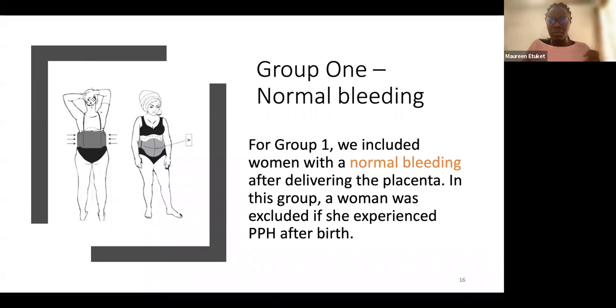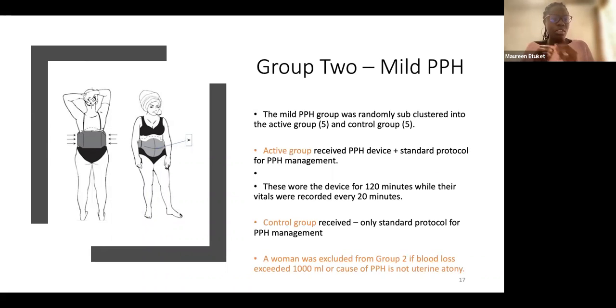Group two was the mild PPH group, where objective three — preliminary performance — was assessed. This group was divided into an active group, who received the standard PPH management protocol (uterotonics) plus the PPH device, and a control group, who received only the standard protocol. Saline was a constant for all. A woman was excluded from group two if blood loss exceeded 1000 milliliters or if the cause of PPH was determined to be something other than uterine atony, such as placenta previa.